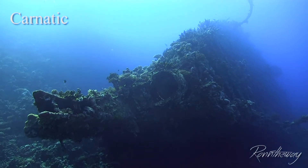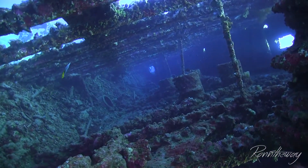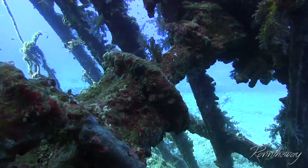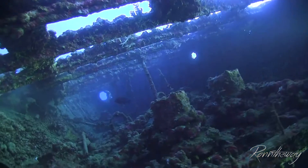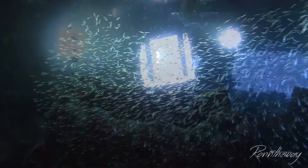Let's move on to the last shipwreck for this episode. It has been a long time since I dived it, but I still remember how impressed I was back then. Carnatic is a beauty. Built in Britain in 1862, it was a steamship with sails which operated both as a passenger and cargo vessel. On the night of 12th September 1869, in strong currents she ran aground at Abu Nuhas. She was carrying a cargo of cotton, mail, bottles of wine and soda water, as well as £40,000 worth of gold. It is believed that some of the gold was never recovered. The wreck can be found laying at a depth between 16 and 27 meters.